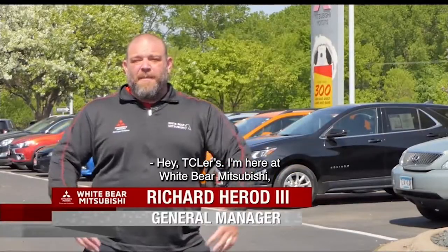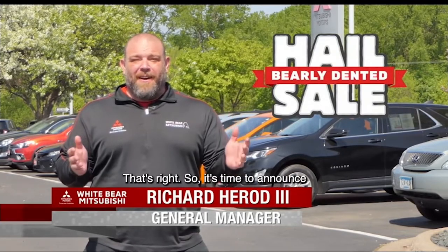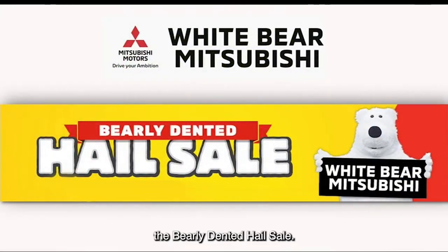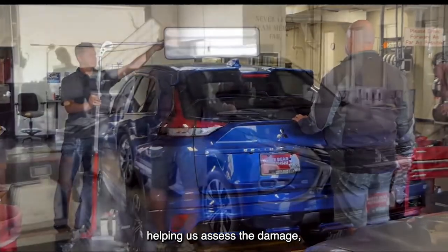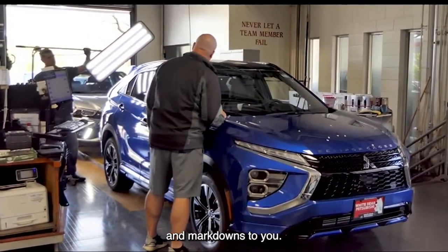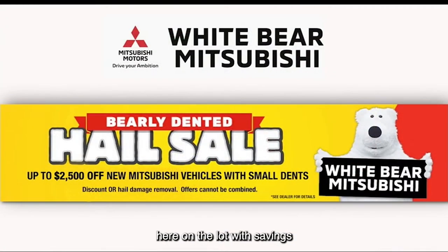Hey, TCRs. I'm here at White Bear Mitsubishi where we had a hailstorm. So it's time to announce the barely dented hail sale. Last week, new and certified pre-owned vehicles got very light hail damage, and hail inspectors are here right now helping us assess the damage so we can pass on the savings and markdowns to you. We've discounted over 100 new vehicles here on the lot with savings of up to $2,500 off MSRP because of the barely dented hail sale.